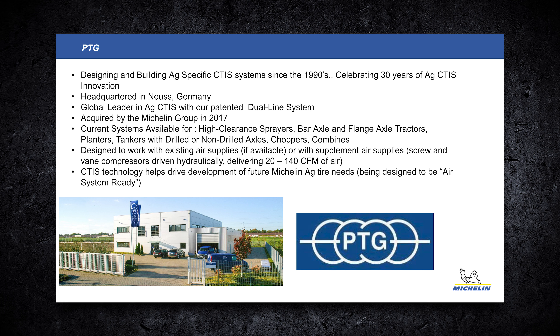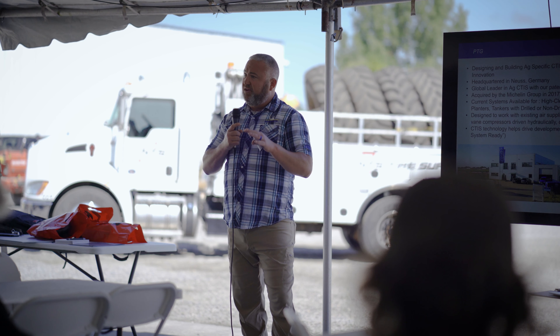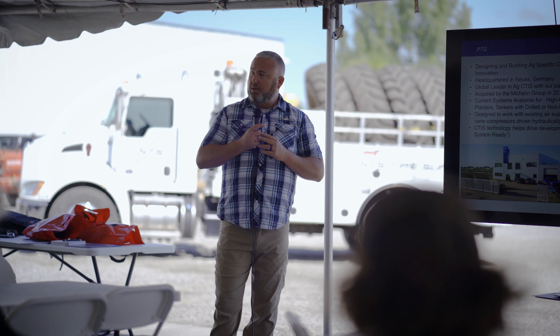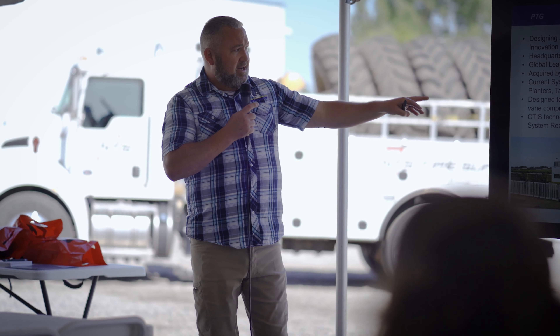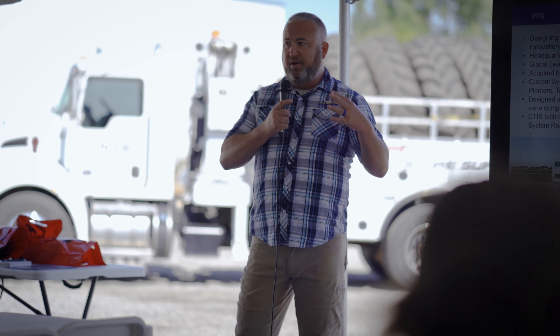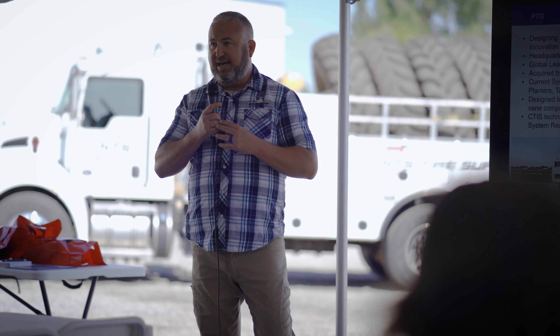You can see we've got a lot of existing air supplies. That's a lot more common in Europe where they have air brakes on everything — a lot less common here in the US. But we can accommodate both: existing air supplies, or if we need to provide one, like on this tractor here that has a 35 CFM hydraulically powered screw compressor — a very powerful, smooth compressor designed to work with the brake systems as well.